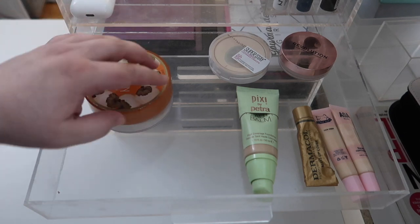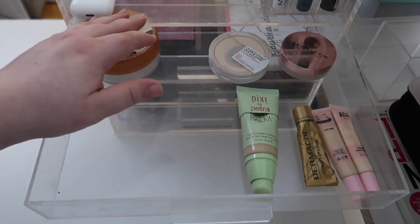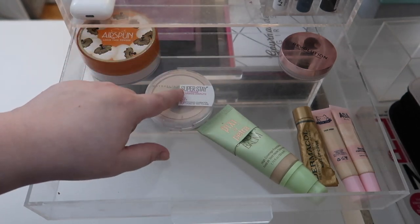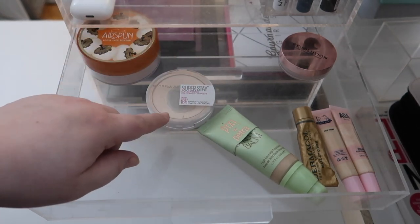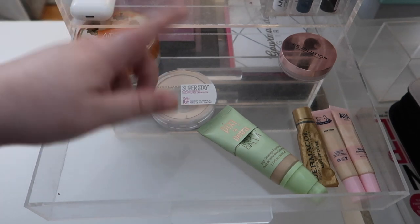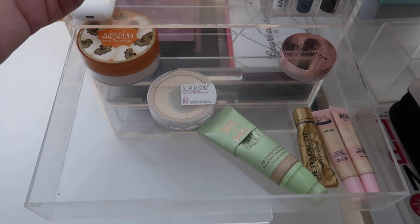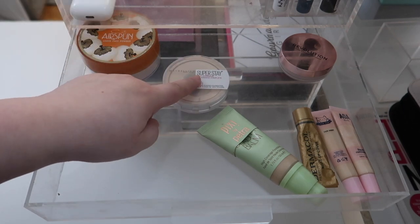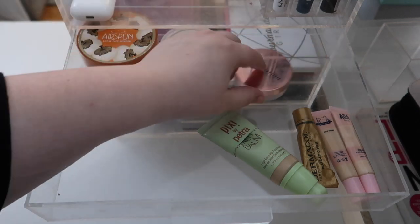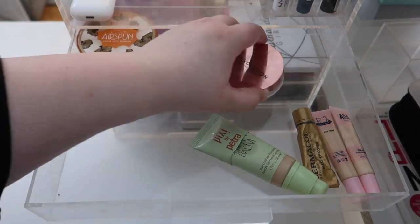In drawer number one we've got a very minimal setup. I've got my AirSpin loose powder that I'm going to keep, and my Super Stay powder that is just about panned — I might repress this, but I'm out of isopropyl alcohol. Because of the pandemic it's sold out everywhere, so I can't repress these and I have to wait until I can actually get the alcohol.